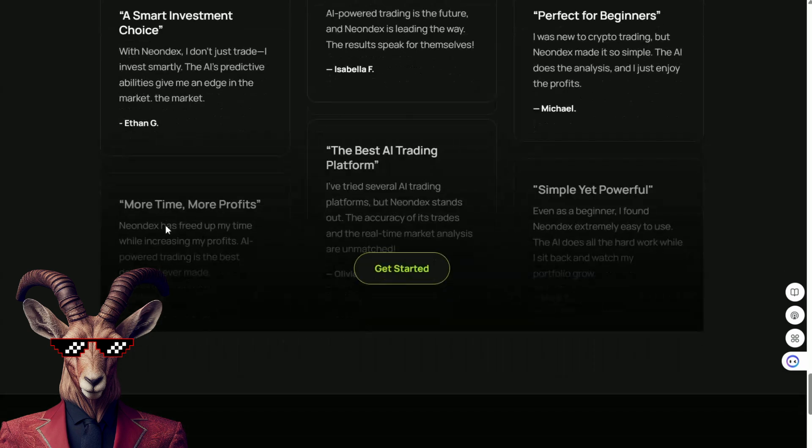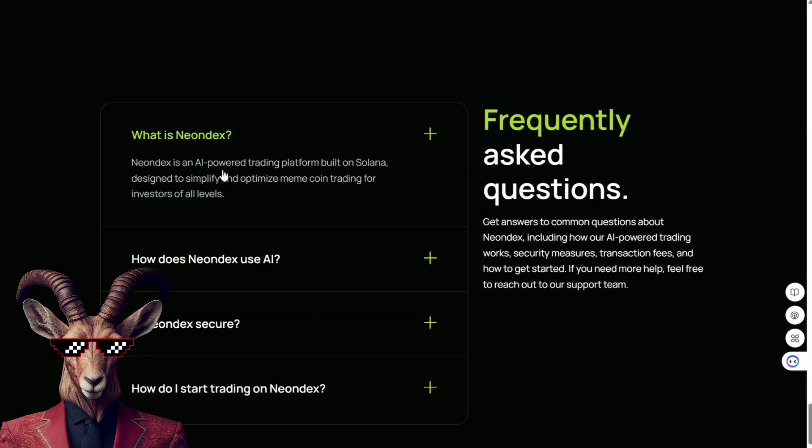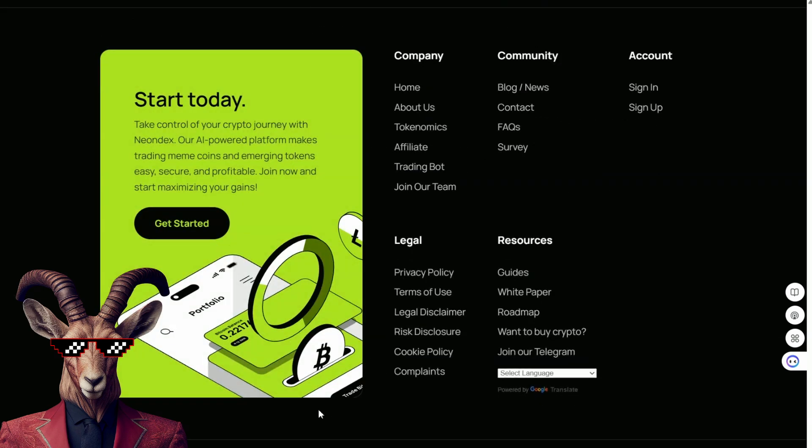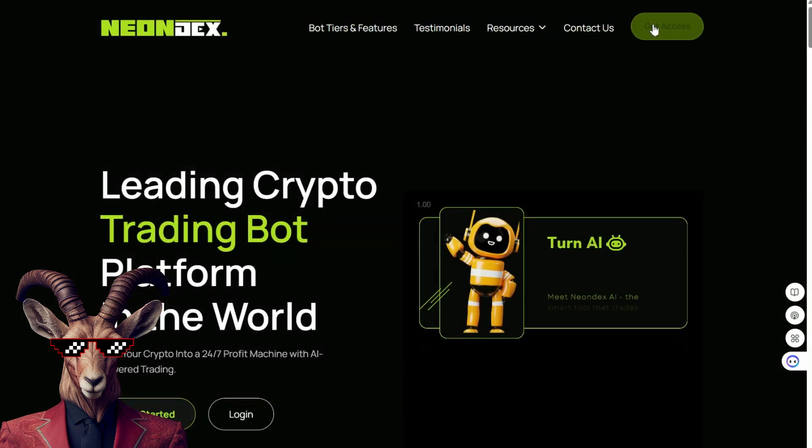With Neon Dex, I don't just trade — I invest smartly. And you can too. With Neon Dex, read their FAQs and jump into the trading game. Take control of your crypto journey.